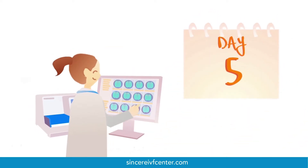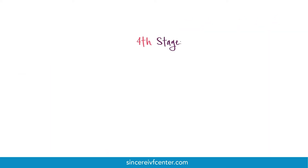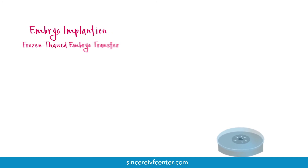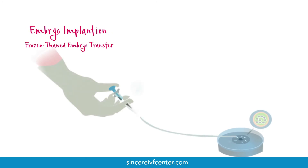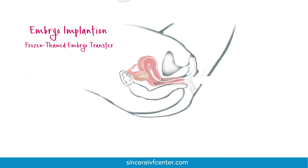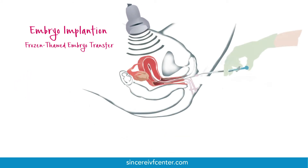After 3 to 5 days of monitoring the embryos, the woman may now undergo an embryo transfer or implantation. To improve success rates, our embryologists may freeze the embryos and wait for the optimum moment in your body's natural cycle to carry out the implantation.